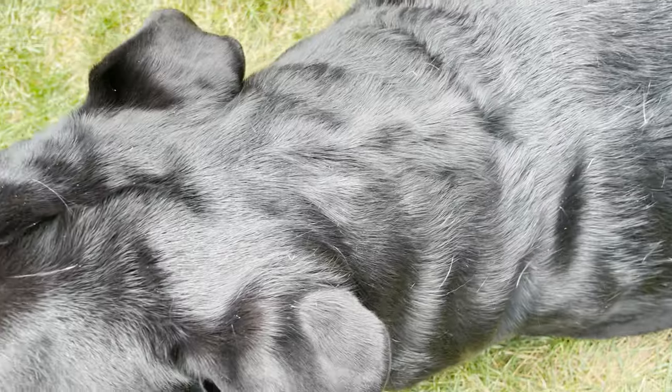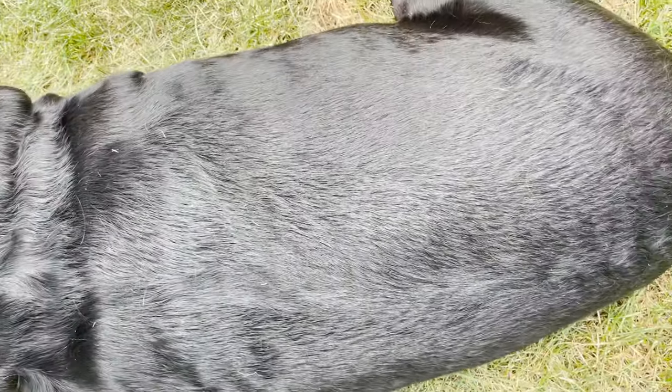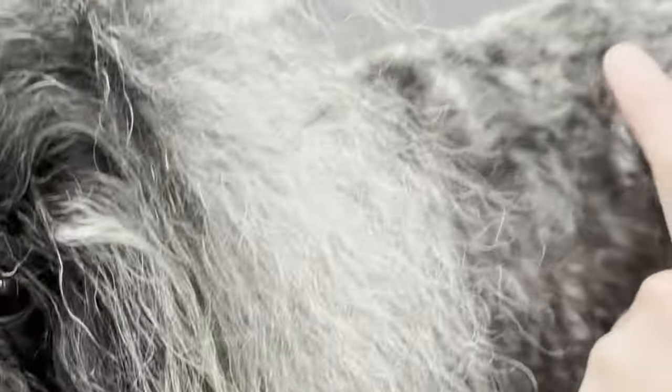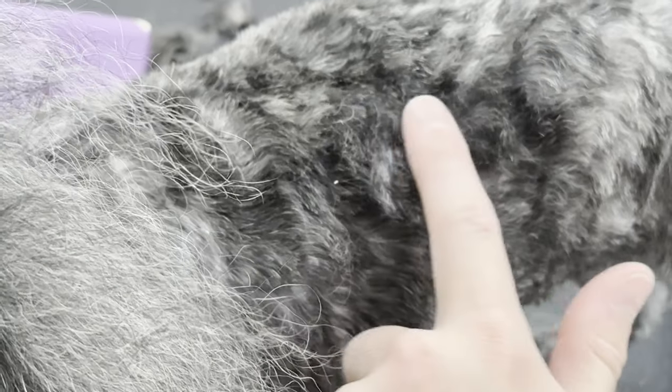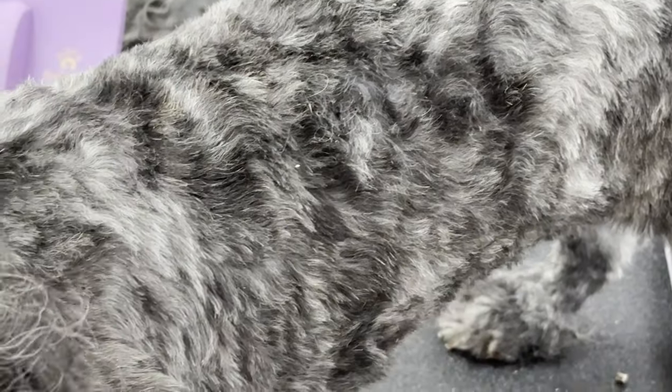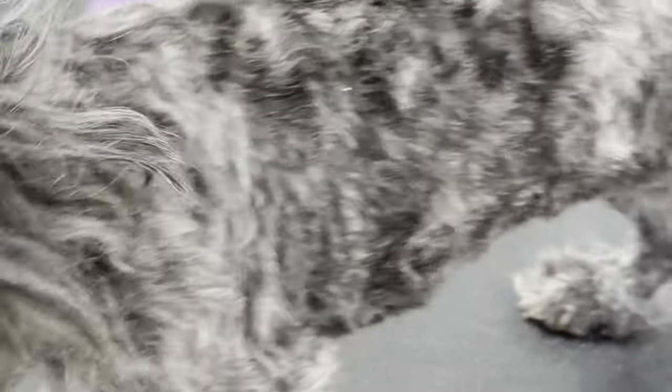Pet owners typically only look on the back or underbelly of their dog for ticks, but these parasites choose many hiding places. When you are searching for ticks, you should move your dog's hair against the grain to make it easier to uncover a hiding parasite. If your dog has longer or curly hair, part the hair in sections to better see the skin.